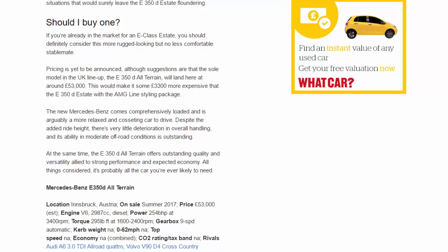Should you buy one? If you're already in the market for an E-Class estate, you should definitely consider this more rugged-looking but no less comfortable stablemate. Pricing is yet to be announced, although suggestions are that the sole UK model — the E350D All-Terrain — will land at around £53,000, some £3,300 more than the E350D estate with the AMG Line styling package. The new Mercedes comes comprehensively loaded, is arguably more relaxed and cosseting to drive, shows very little deterioration in handling despite the added ride height, and its ability in moderate off-road conditions is outstanding. All things considered, it's probably all the car you're ever likely to need.